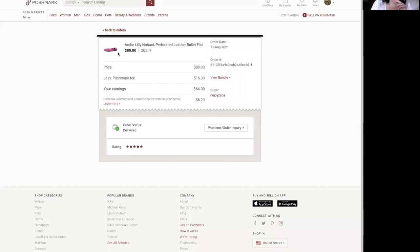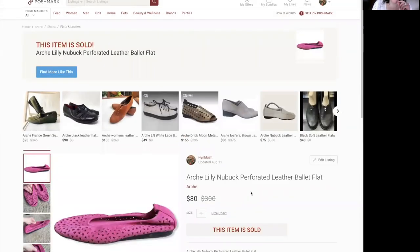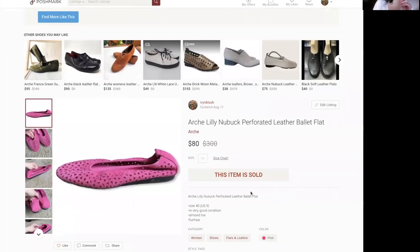I actually thoroughly enjoy finding Zara pieces and flipping them. That's been a fun adventure since the end of last year. Next up, this brand — I think it's pronounced Arche, it's definitely French. This is a brand you need to add to your list.